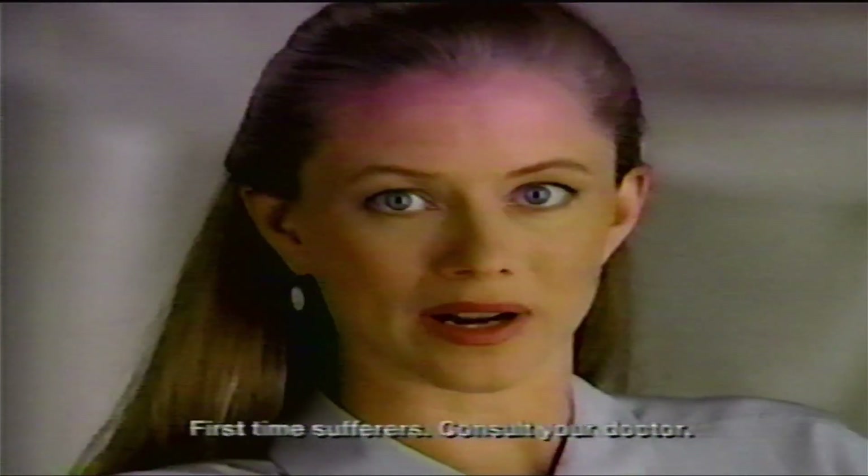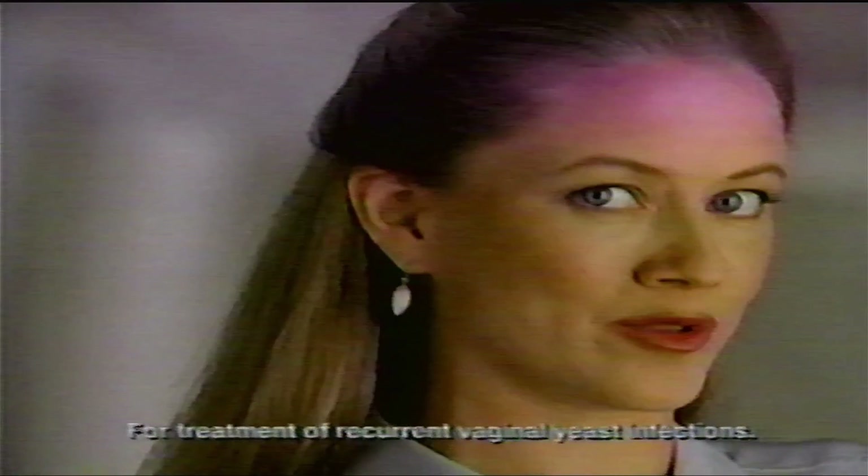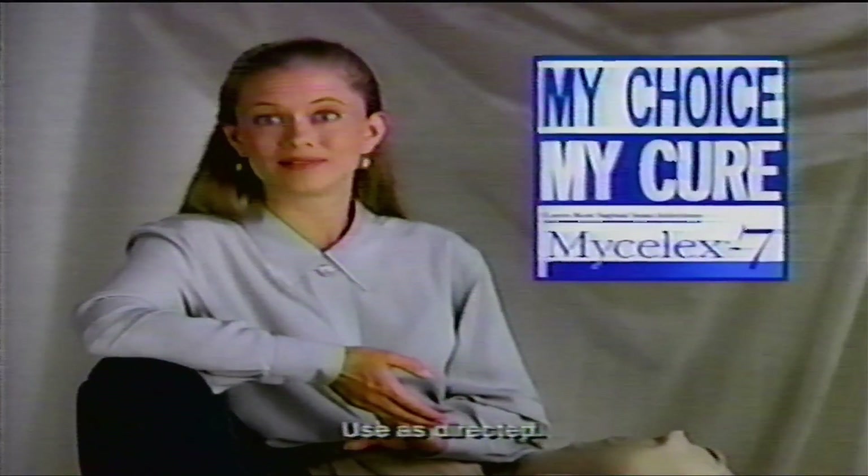Yeast infections are no joke, so I don't fool around when it comes to a cure. I use MySelect 7. It has the same prescription-strength medicine as Gynelotrimin, but it costs a lot less. So my choice, my cure, is MySelect's.